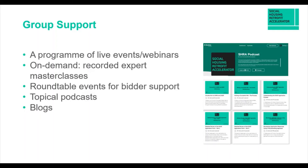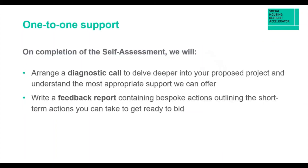In terms of one-to-one support, on completion of the self-assessment a bid support manager will arrange a diagnostic call with you to delve deeper into your projects, where you are, and what support you might need. A short feedback report will then contain bespoke actions — it's a really important tool because an external person is assessing where your focus needs to be for your programmes.